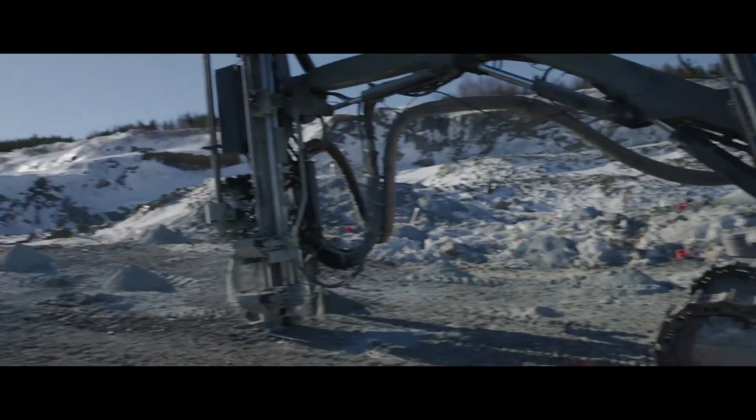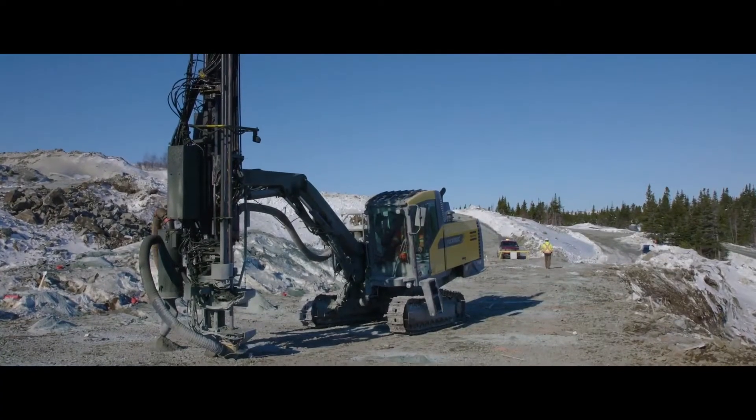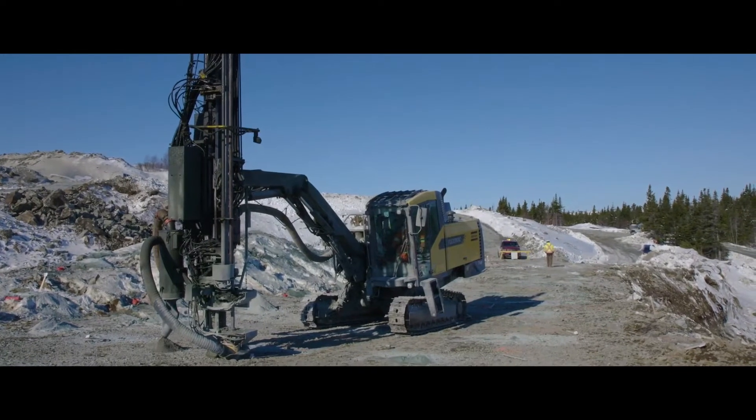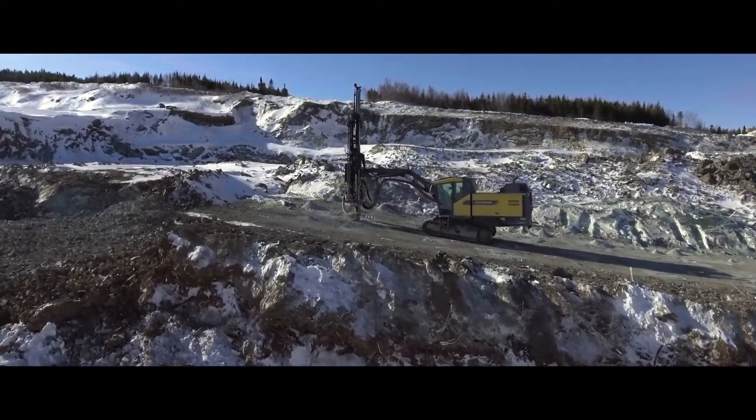Typically our blasts are anywhere from 20 to 30,000 tons. That amounts to anywhere from 180 to 220 holes. We drill a 4-inch hole and we're mining in 6-meter benches.